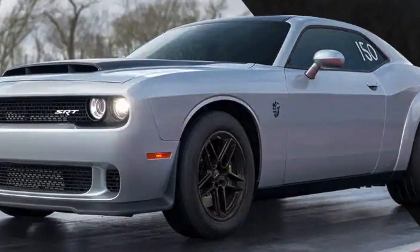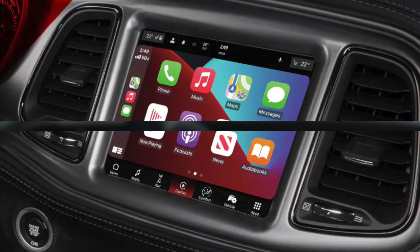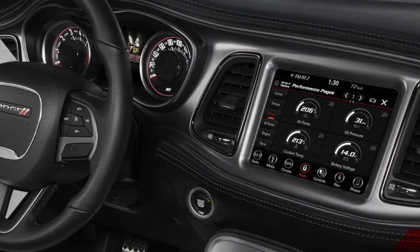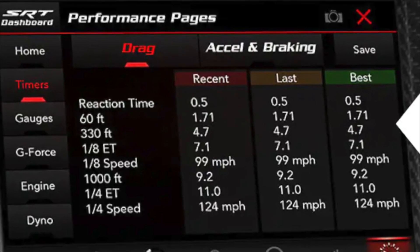The Challenger Demon 170 Last Call is a technologically advanced car with features that make it a great choice for both everyday driving and performance driving. These include a 10-and-a-quarter-inch touchscreen infotainment system, a 10-speaker Alpine sound system, a Wi-Fi hotspot, and driver assistance features including adaptive cruise control, lane departure warning, and blind spot monitoring.